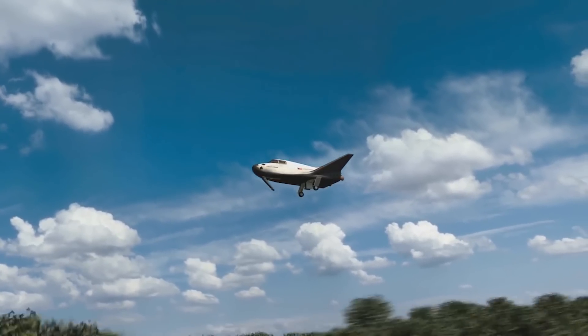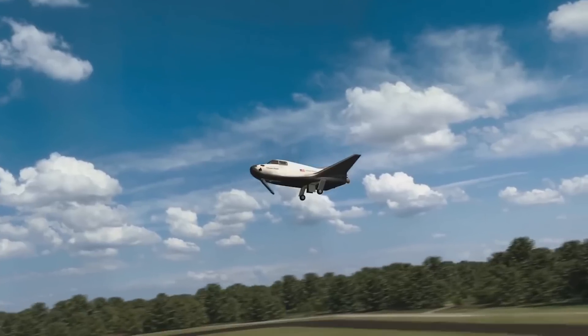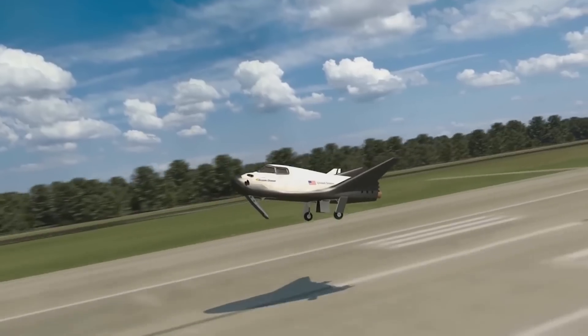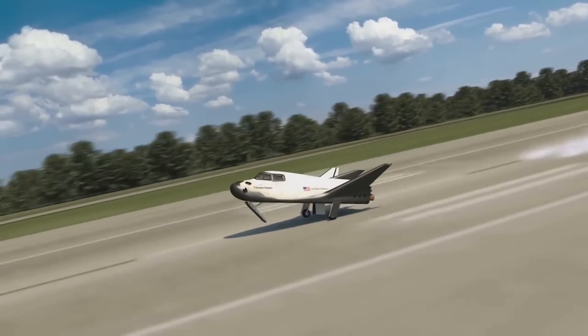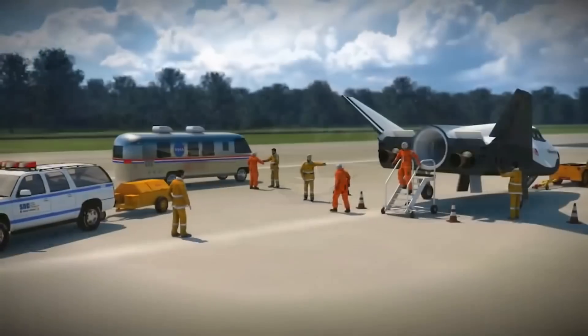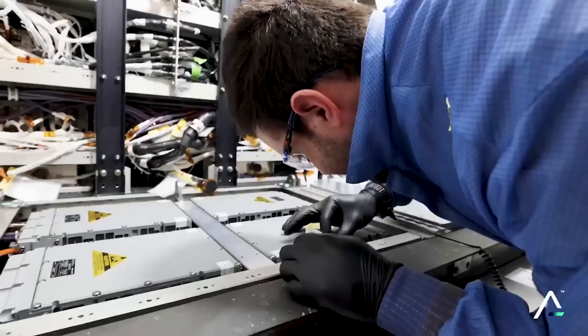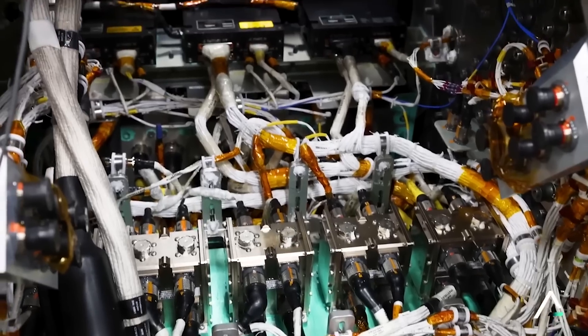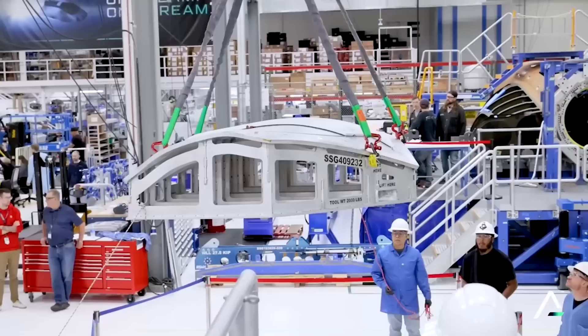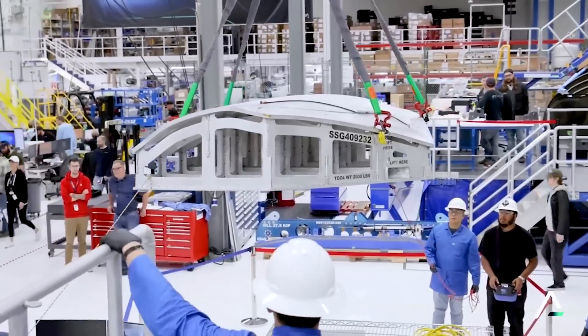In other words, they're working with a company that will help them store, work on, and eventually turn around a recently flown space plane into a vehicle ready for another flight. After a Dream Chaser landing, the team will transport it to the future planned space prep facility for inspection, offload, and preparation for subsequent missions. According to All Points, the space prep complex will boast approximately 500,000 square feet of state-of-the-art infrastructure, providing seamless support for spacecraft operations from the factory to the launch pad.